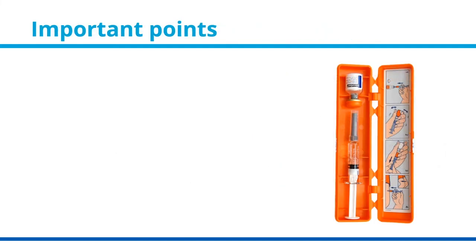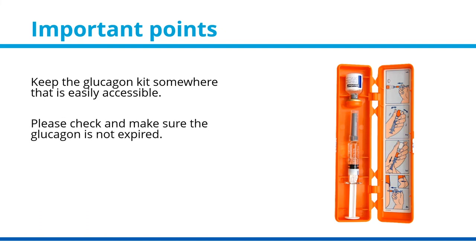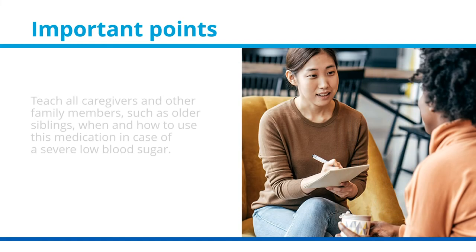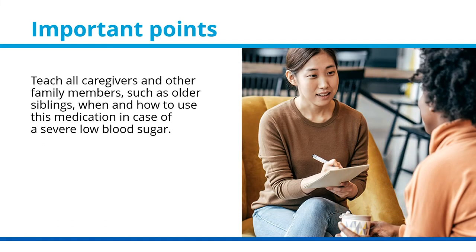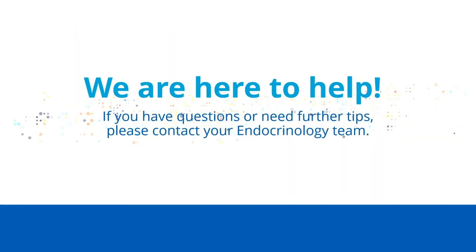Important points: keep the glucagon kit somewhere that is easily accessible. Please check and make sure the glucagon is not expired. Bring this medication with you when traveling. Teach all caregivers and other family members, such as older siblings, when and how to use this medication in case of a severe low blood sugar. We are here to help — if you have questions or need further tips, please contact your endocrinology team.